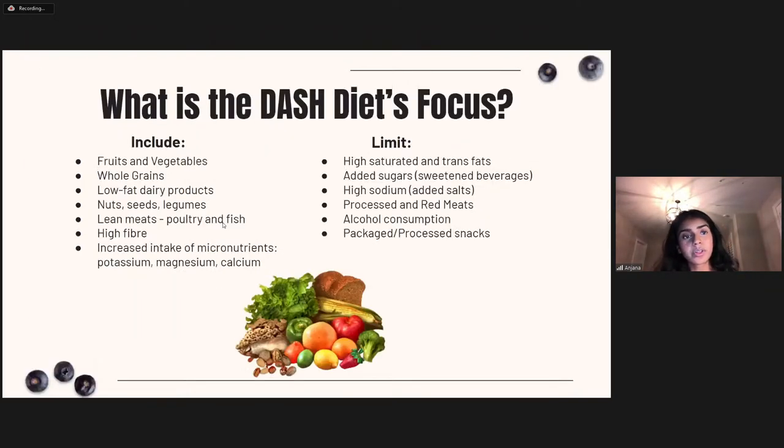Now let's look at what the DASH diet actually looks like. Take a look at this list and compare it to your fridge and pantry. The DASH diet focuses on fruits and vegetables, whole grains, low-fat dairy products, nuts, seeds, legumes, lean meats like poultry and fish, high fiber, and an increased intake of micronutrients including potassium, magnesium, and calcium. These are the key principles of the diet.